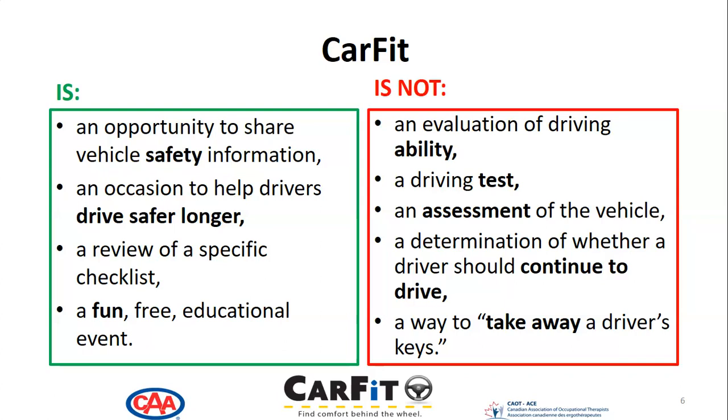CarFit is not an evaluation of driving. It is not a driving test, and it is not an assessment of the vehicle. It is not a determination of whether a driver should continue to drive. And most importantly, CarFit is not a way to take away a driver's keys.